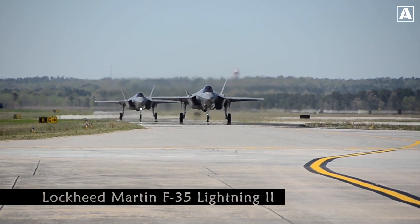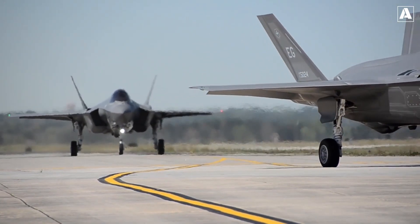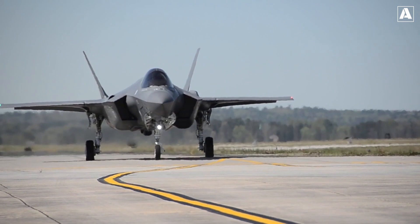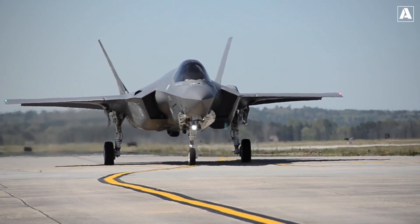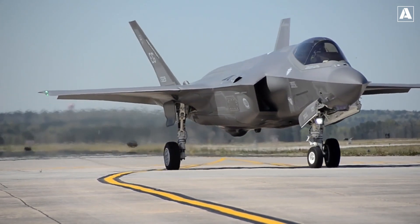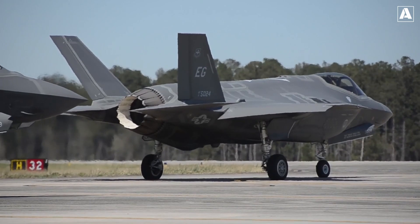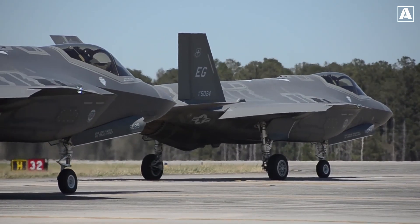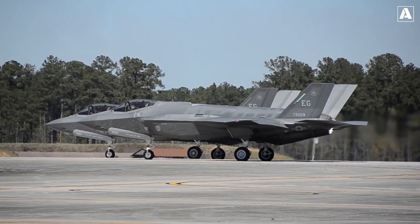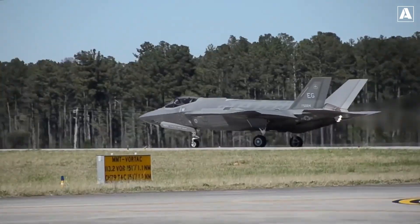The F-35 Lightning II, a marvel of cost-effective ingenuity, transcends the limitations of its predecessor with unmatched versatility in air-to-air combat, precision strikes, and reconnaissance missions. Manufactured by Lockheed Martin, it made its debut in the United States Air Force in July 2015. This fifth-generation multi-role fighter jet is designed to excel in air-to-air combat, air-to-ground strikes, and reconnaissance missions, offering unmatched versatility and combat capabilities. The F-35 Lightning II program is a collaborative effort between the United States and its international partners.